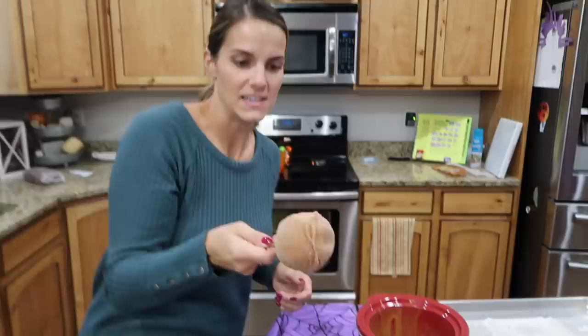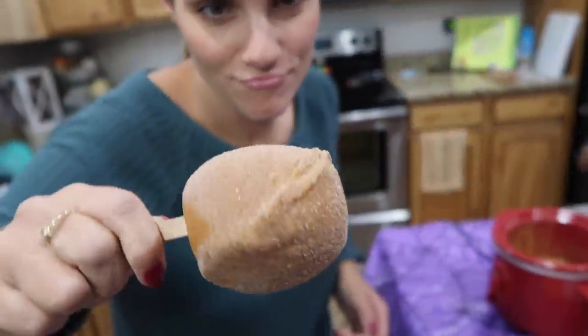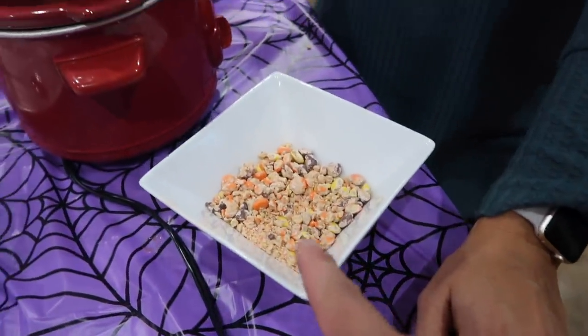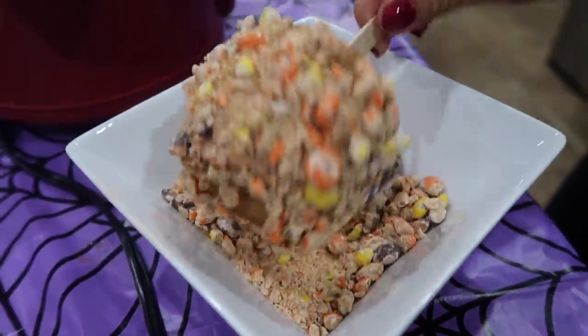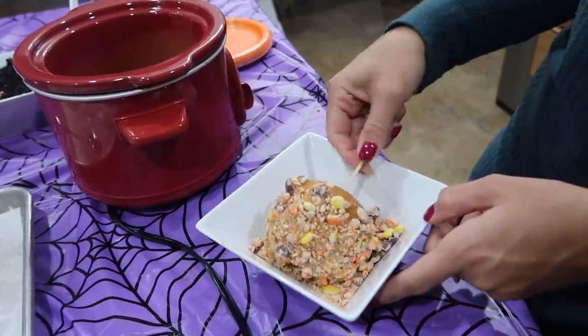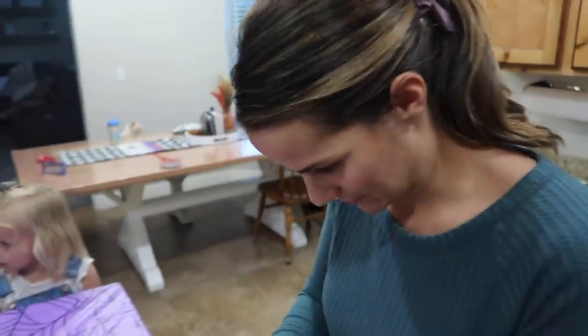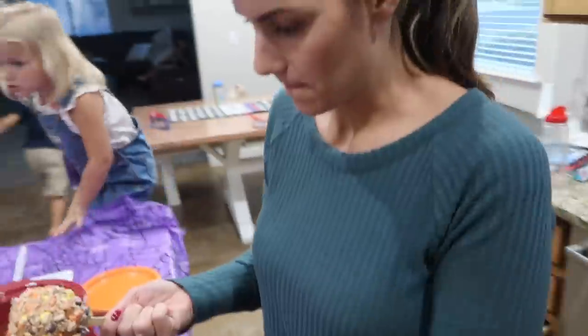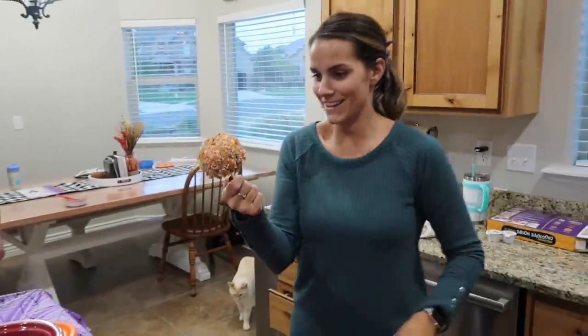Now we're making one for the neighbors — we had a couple extras. This one we call the grumpy apple — he's a little bit wonky. Last apple of the night, making this one for a neighbor. We haven't used the Reese's Pieces yet, which I'm shocked because I actually asked you to pick those up. We're gonna do Reese's Pieces for the neighbors. Oh my gosh, look at that! When you make it at home you can make it how you want, as loaded as you want.